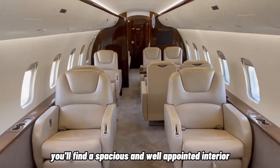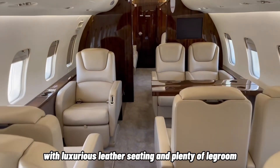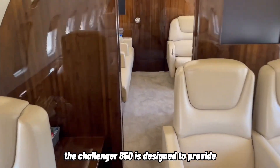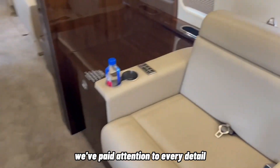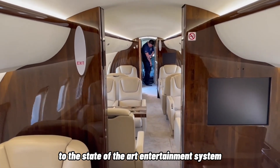Inside the cabin, you'll find a spacious and well-appointed interior, with luxurious leather seating and plenty of legroom. The Challenger 850 is designed to provide the ultimate in comfort and luxury for passengers. We've paid attention to every detail, from the ergonomics of the seats to the state-of-the-art entertainment system.